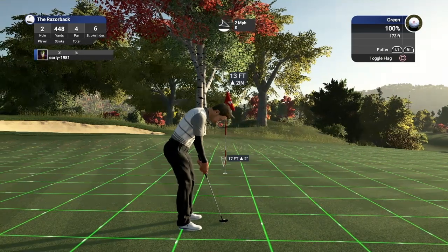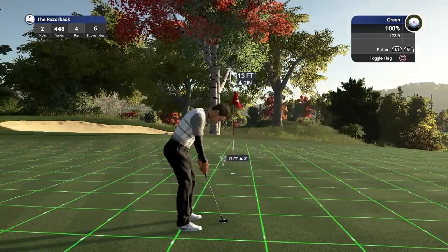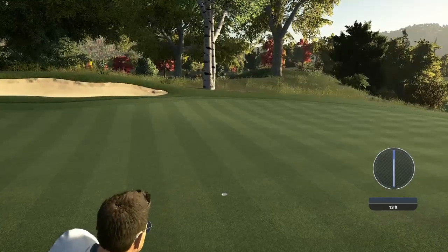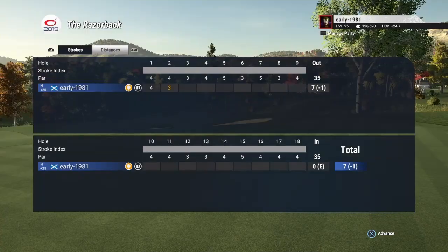13 foot putt, green speeds are 173. This is going to turn right and it is slightly uphill. It does turn — a beautiful putt. And we do pick up the first birdie of the round and move to one under par.